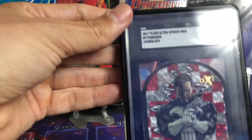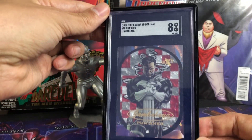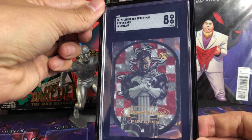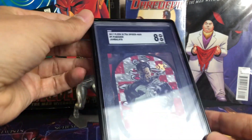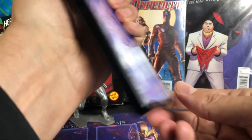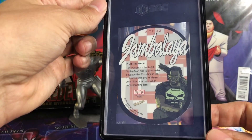Number 6 — we have a Punisher from 2017 Fleer Ultra Spider-Man, Jambalaya. Very beautiful card in a black slab mag, SGC 8. Really nice, very happy to have this. This is my favorite Punisher card in my collection. Wish it was a little bit of a higher grade, but I'm not going to complain.